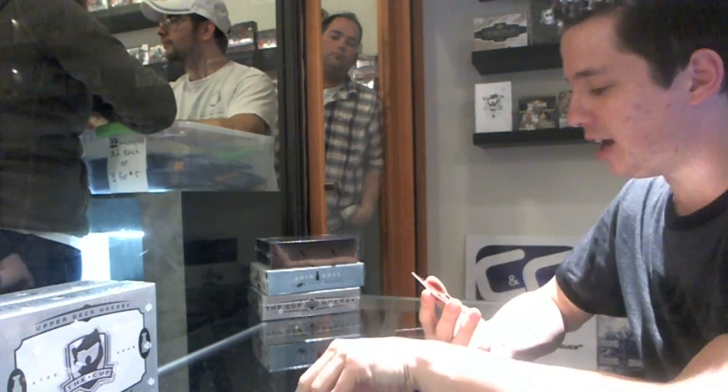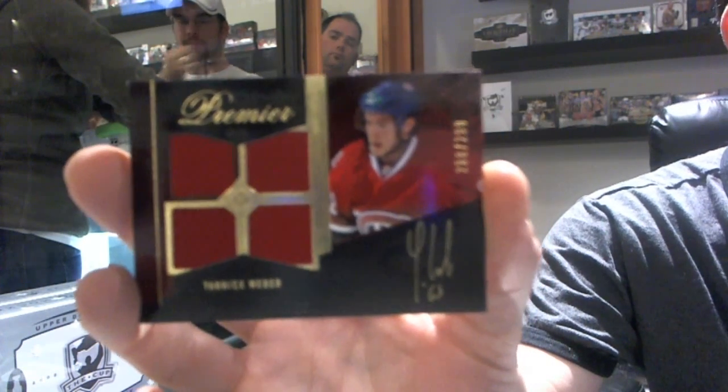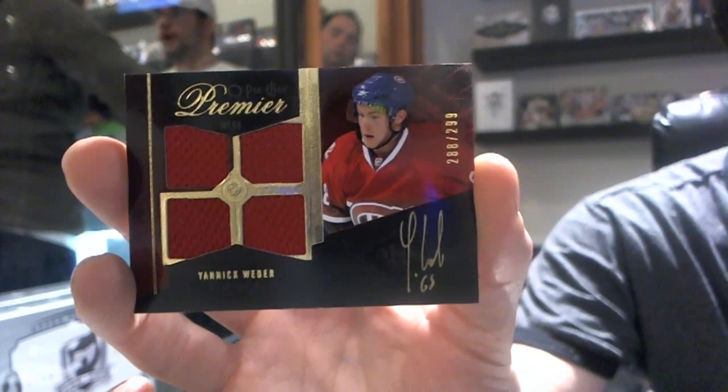And a bonus — Quad Jersey Auto Rookie number 299 for the Canadiens de Montreal — Yannick Weber.